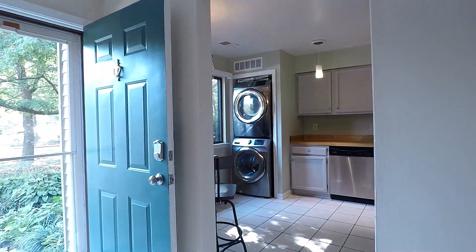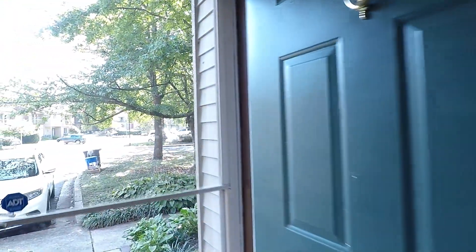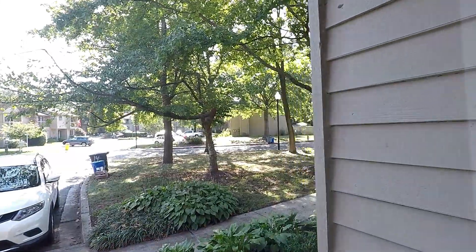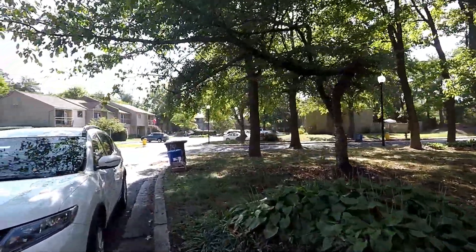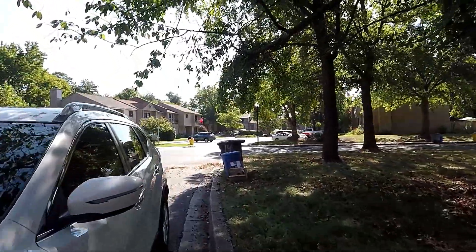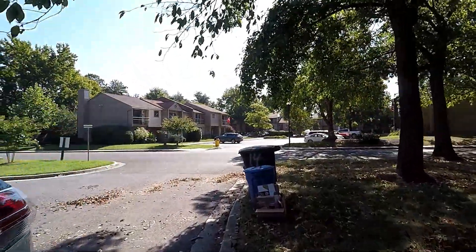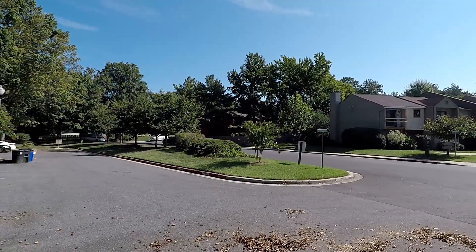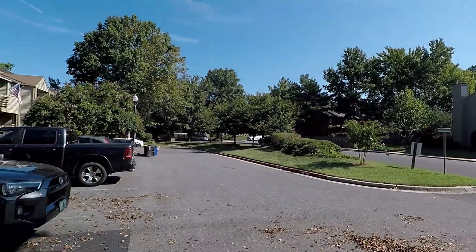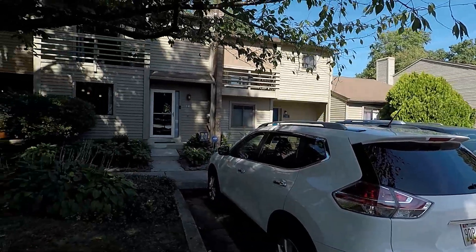That wraps up our tour of 14 Sausalito Court. Again, a fantastic two-bedroom, two-and-a-half bath, two-level townhome here in the Landings community of Annapolis. We'll finish off our tour with a quick shot outside — there is courtyard parking. This is 14 Sausalito Court.